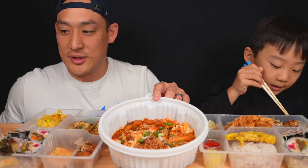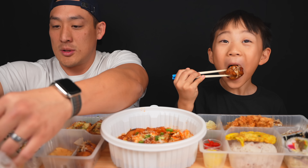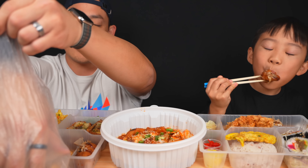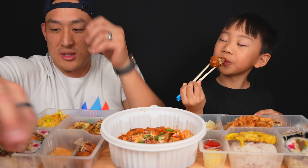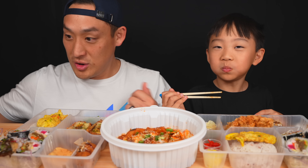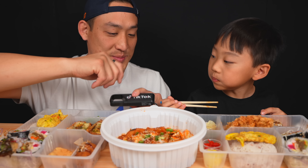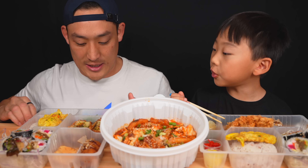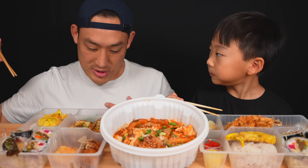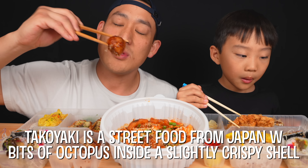I'm going to start with the takoyaki. There are sauces here — I don't know what these sauces are but we'll get straight into them too. How is it? I'm going to start off with takoyaki just like Jordan.